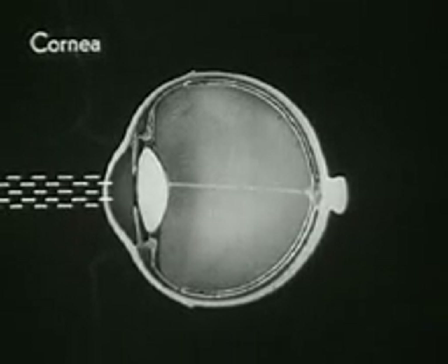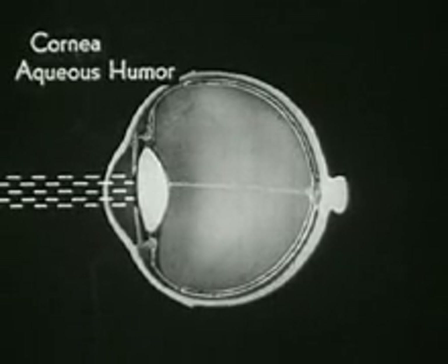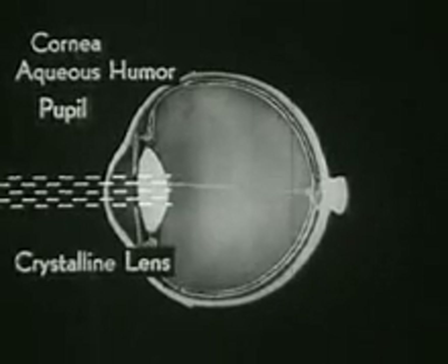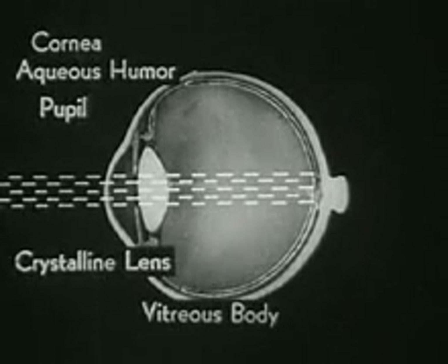Thus, light rays entering the eye must pass in succession through: first the cornea, second the aqueous humor, third the pupil, fourth the crystalline lens, and fifth the vitreous humor, in order to reach their destination, the retina.